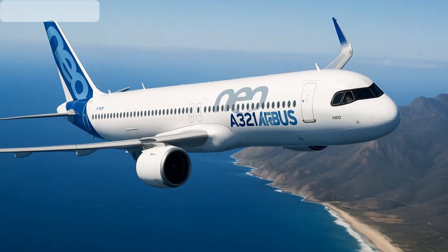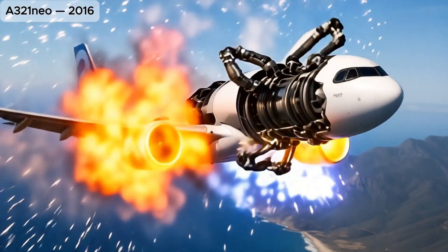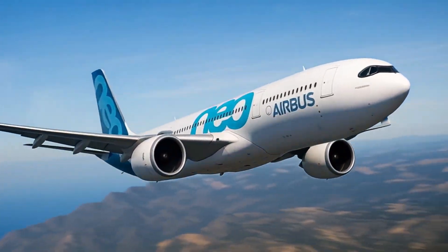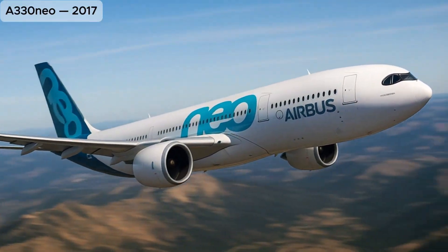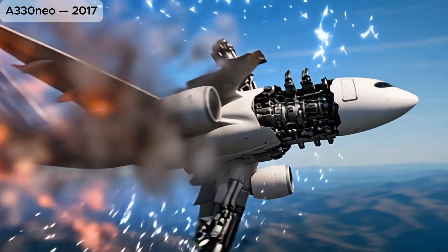A321-neo, an upgraded A321 with new engines and extended range for transcontinental flights. A330-neo, a modernized A330 with new engines and improved aerodynamics for better performance.